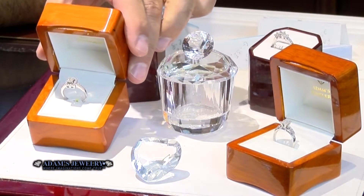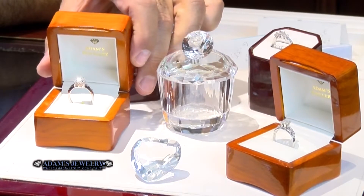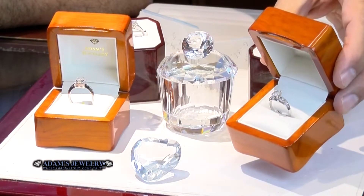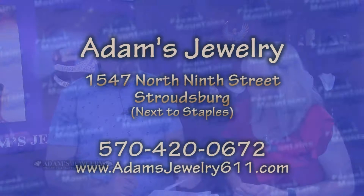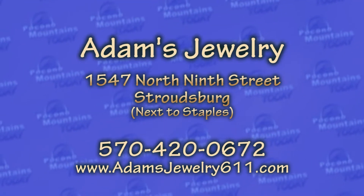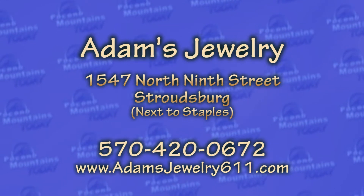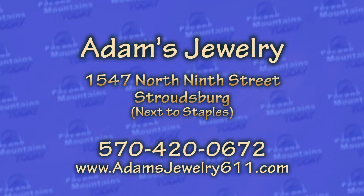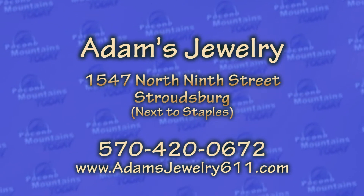Come see Uncle Sam here at Adam's Jewelry, because where imaginations come true — and it is very true. We will make your imaginations and everything you thought of before as an engagement ring happen for you this summer, my friends. Make it your summer business this year to stop by Adam's Jewelry, right next to Staples, Route 611. Call us at 570-420-0672, or visit our website at AdamsJewelry611.com.